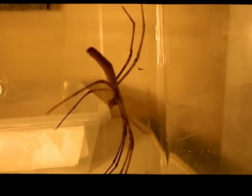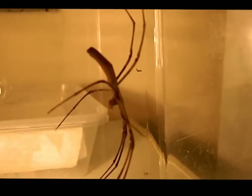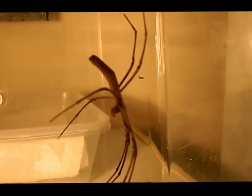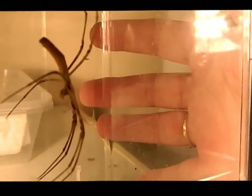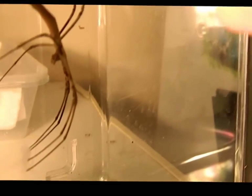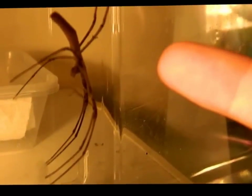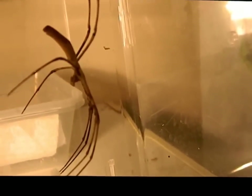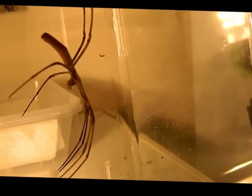These guys are found in the southern forests of Australia. They don't get too big — she's fairly well grown and of sexual maturity, obviously producing a sack. My finger next to her to show you her size: probably fully outstretched she's maybe pushing 10 centimetres. So they're not a large spider.